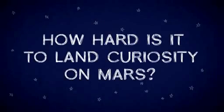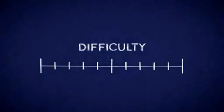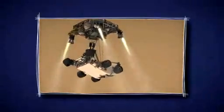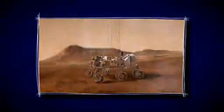How hard is it to land Curiosity on Mars? On a scale from 1 to 10, landing on Mars is a 20. Curiosity is the biggest, most capable Mars rover yet, and needs a new type of landing to reach the ground safely.